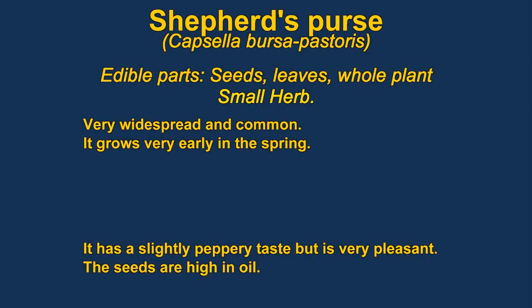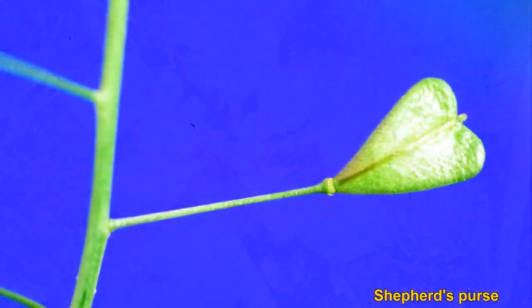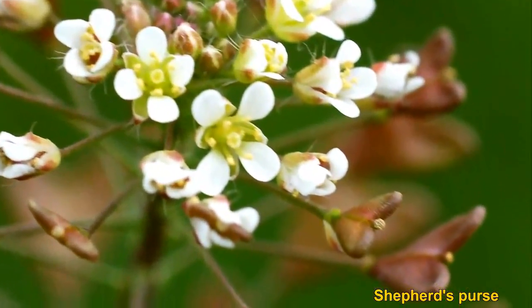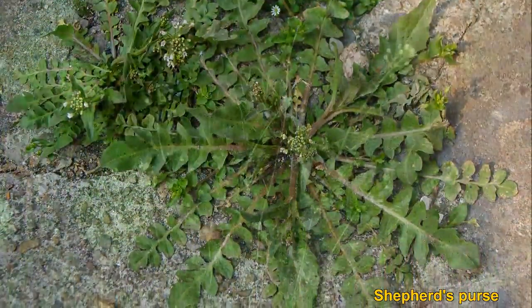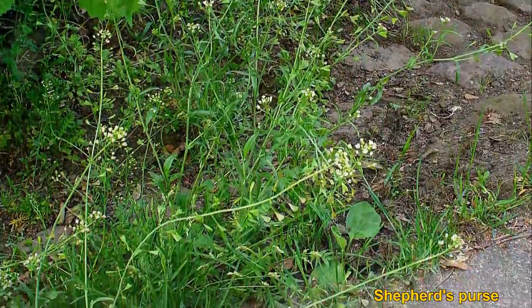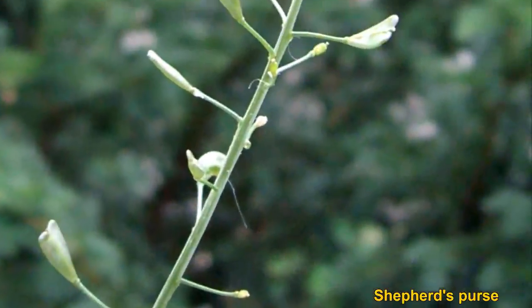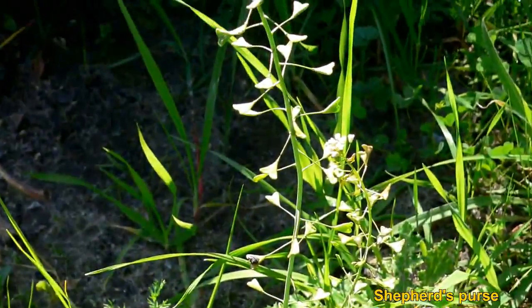Shepherd's Purse has been eaten for thousands of years. It's one of the earliest plants in the springtime and is a member of the mustard family. The entire plant is edible and is usually used as a pot herb. The seeds are also very high in fat. The plants get bitter as they get older and taste somewhat peppery. Shepherd's Purse is grown commercially in China and is very widespread, growing as a weed. The roots have been used as a substitute for ginger. Some people are sensitive to the seeds, and it can cause blistering in some people.